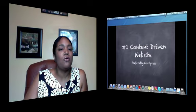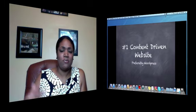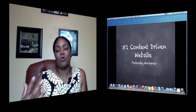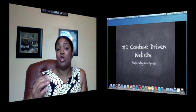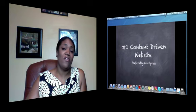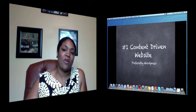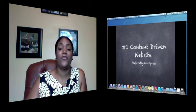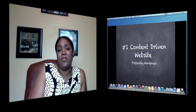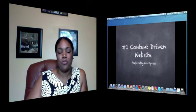Another concern many business owners have is the aesthetics of their website. A lot of people don't believe you can make a WordPress site look as attractive as a Flash site, and that is absolutely untrue. With graphics and video, there are so many different themes. If you haven't found the right one, just keep searching. There are wonderful, beautiful themes out there — I could probably find one right now that would match the website you have.